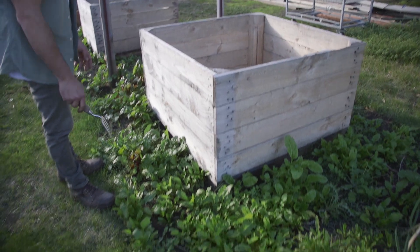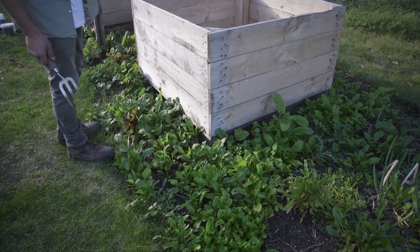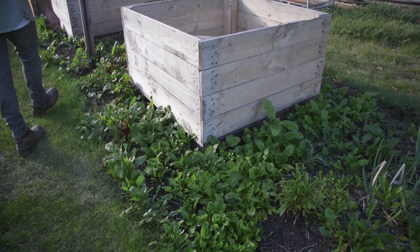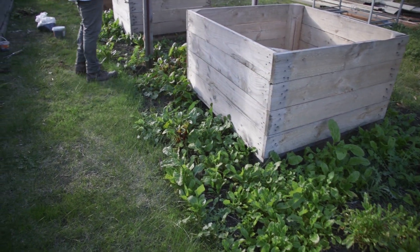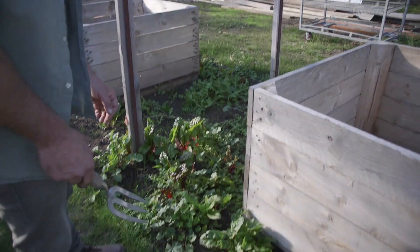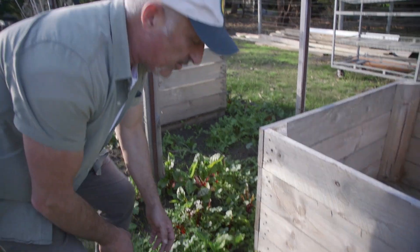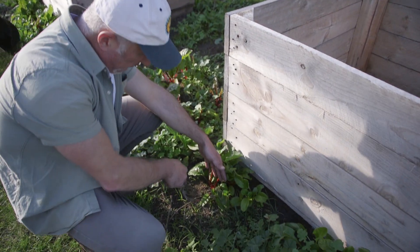I kid you not, and this is all self-germinated. This is after three years of growing different veggies in all the places. I allowed the silverbeet and perpetual spinach to go to seed, and now we can't leave it here like this. We can start harvesting a little bit, but I'm actually going to transplant some — and this is what you should do: start dividing them.